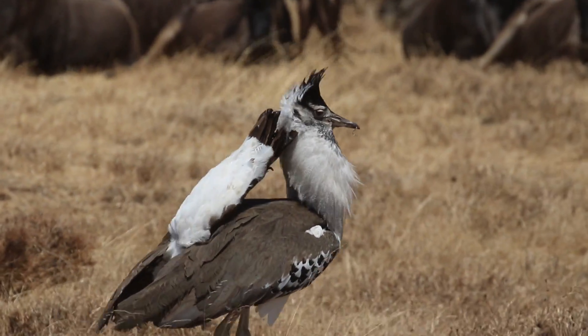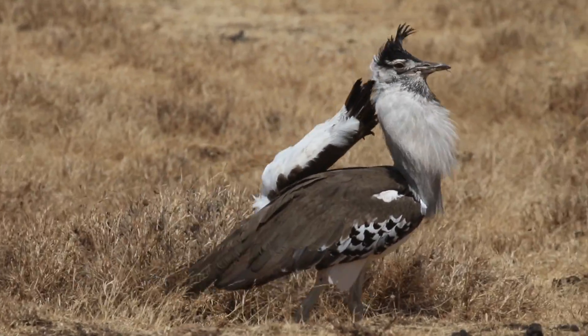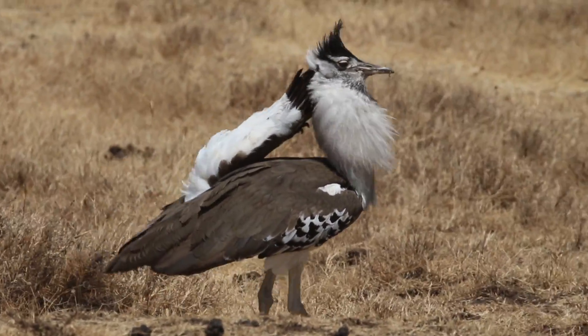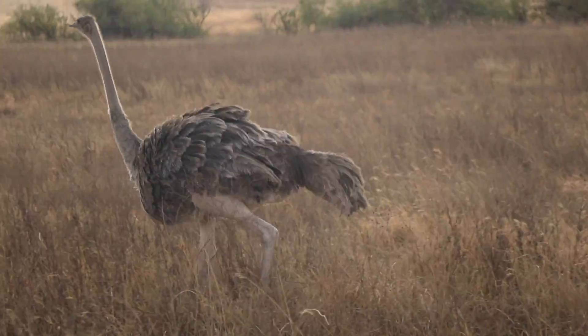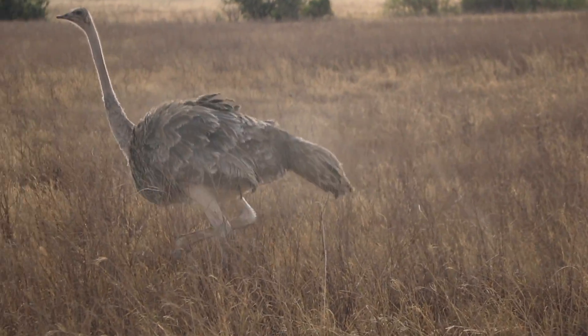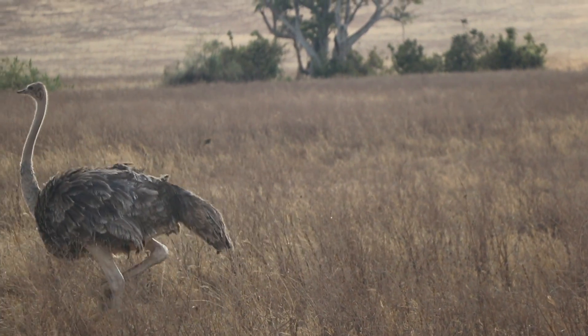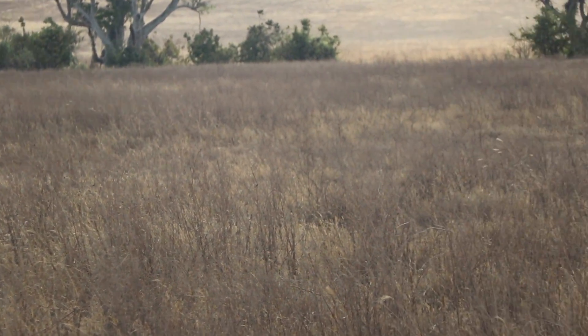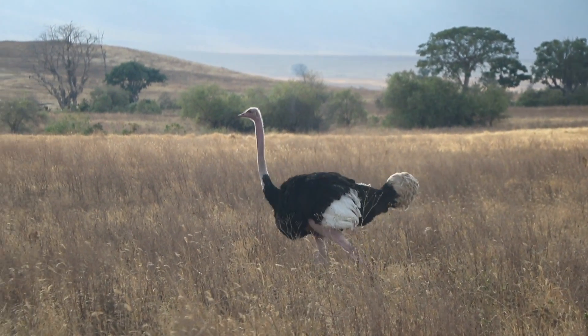And he's displaying for his mates. The largest bird in the world is the ostrich, and you can find them here too. The ostrich is a ratite, and it has relatives such as the emu and the cassowary that are only found in the southern hemisphere.